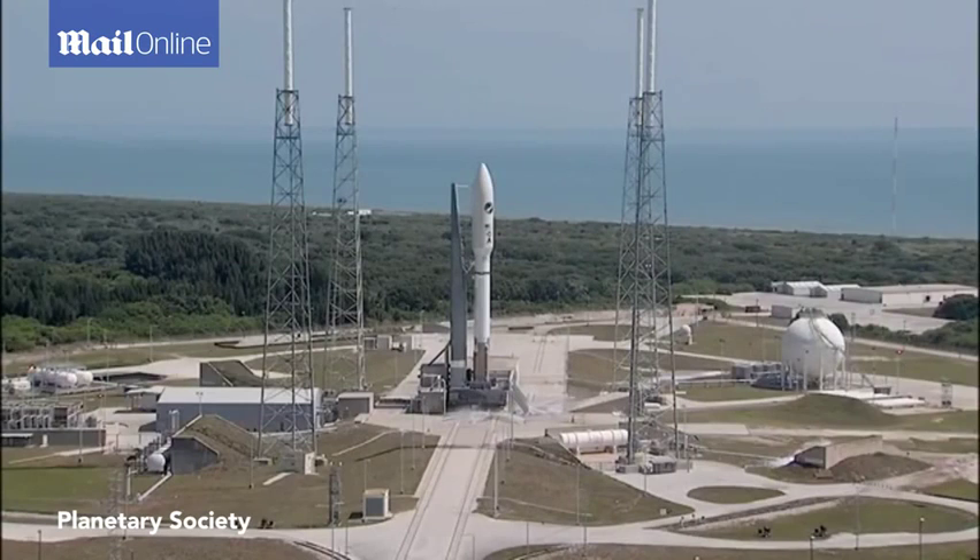This is Atlas Mission Control at T-10, 9, 8, 7, 6, 5, 4, 3, 2, 1, 0.